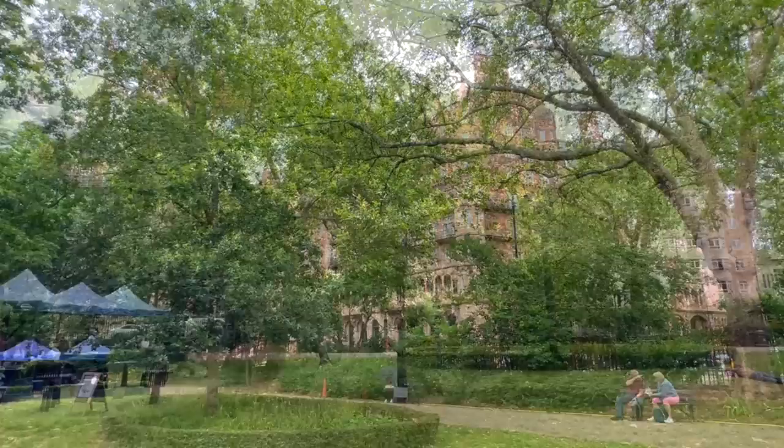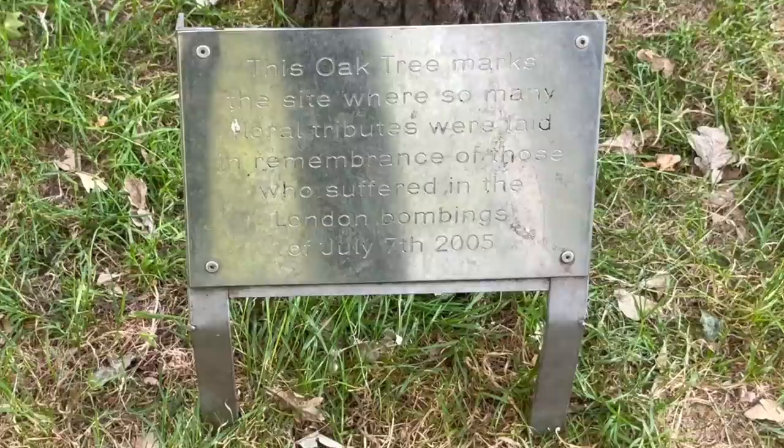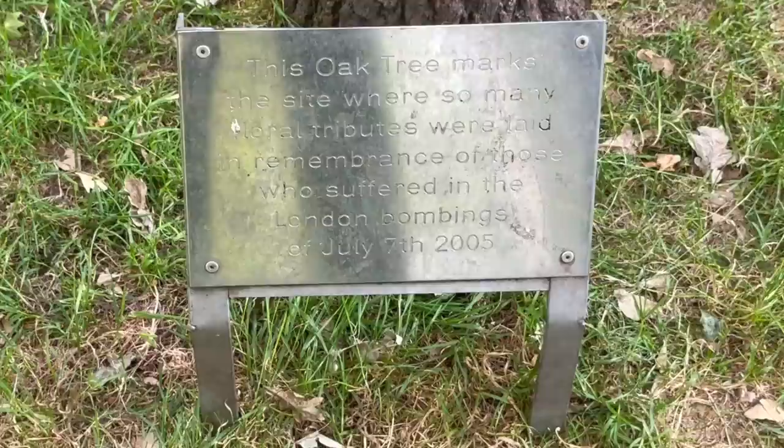Back at Russell Square, there is another memorial tree which we really should take a respectful moment to consider, for it was planted here in memory of the 56 people who were killed in the July 7th bombings in 2005 — a terrorist outrage which Russell Square will forever be associated with due to the proximity of two of the explosions, one on the Tube and the other on nearby Tavistock Square.